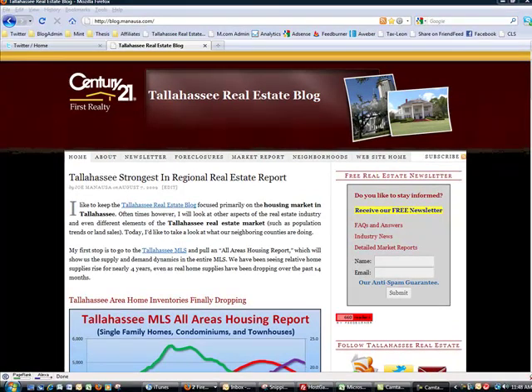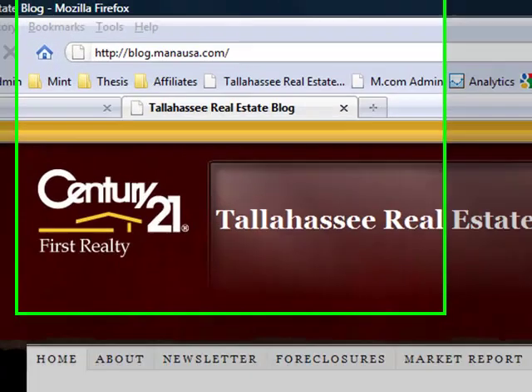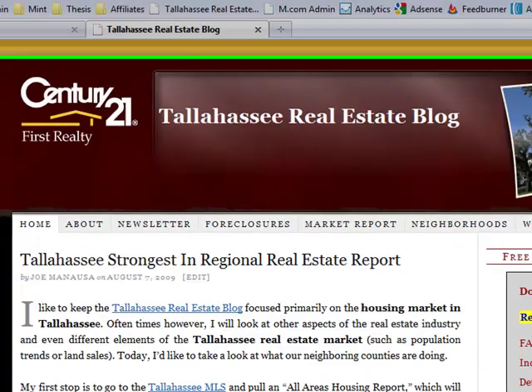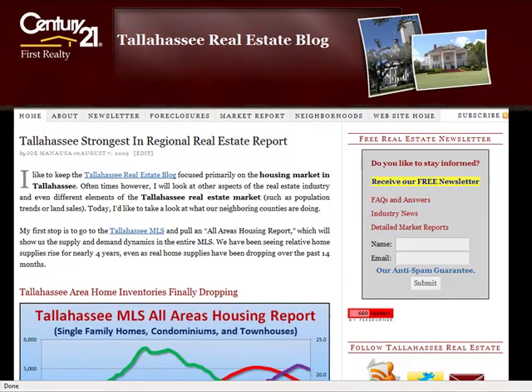This is what the actual blog looks like when you go to blog.manasa.com. The first thing you see is the new content on the left and then you have the sidebar on the right. The sidebar on the right is where a lot of these resources reside.